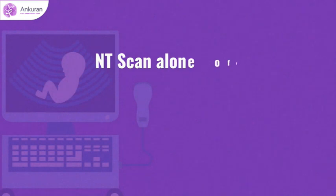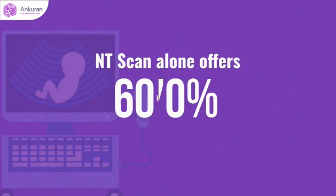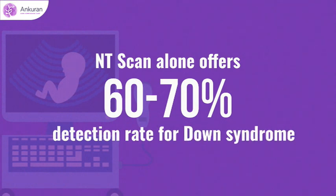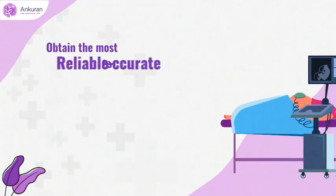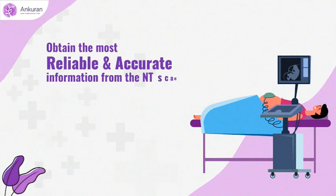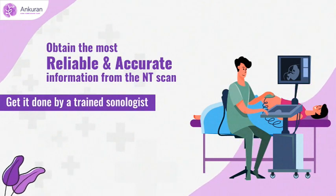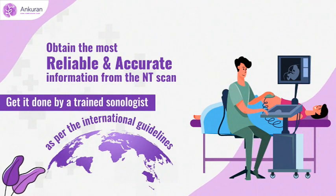NT scan alone offers a 60 to 70% detection rate for Down syndrome. To obtain the most reliable and accurate information from this scan, it is necessary to be performed by a trained sonologist as per the guidelines defined by international bodies such as FMF UK.